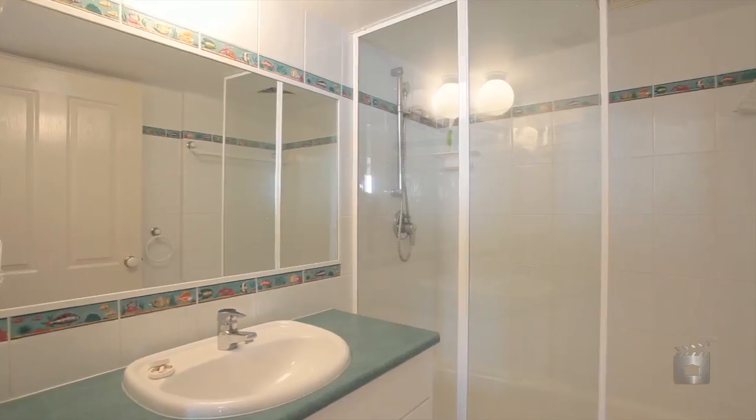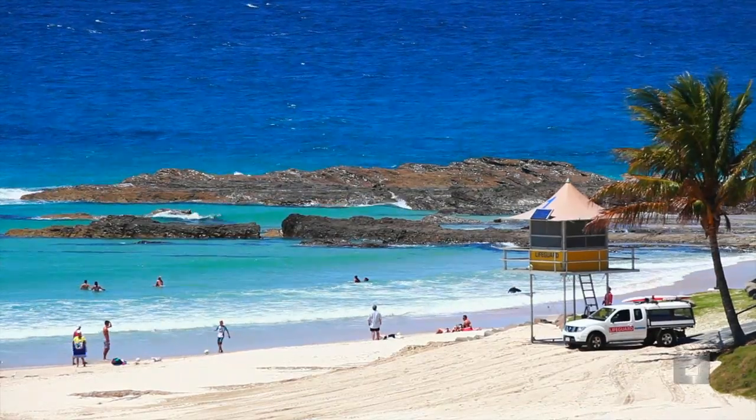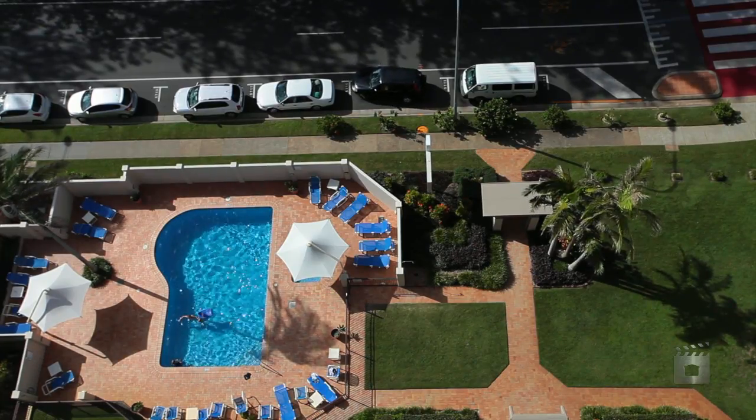The Columbia apartments are located directly across from the Snapper Rock surf break, stunning Rainbow Bay beach, and convenient to local shops, clubs, and the Gold Coast Airport.